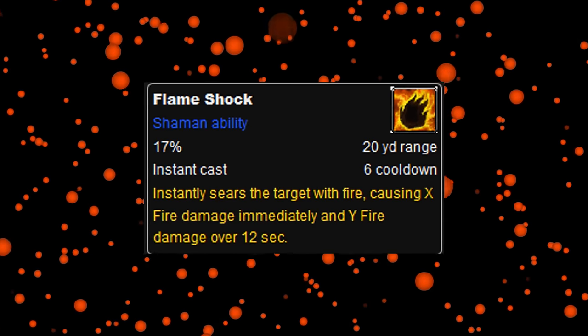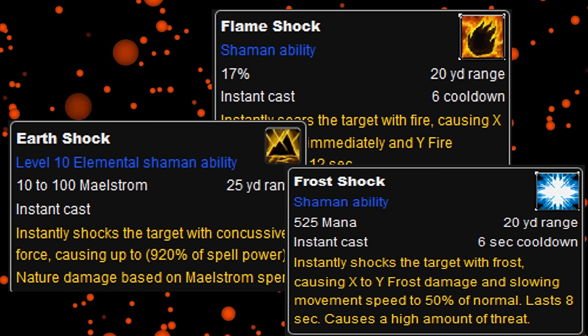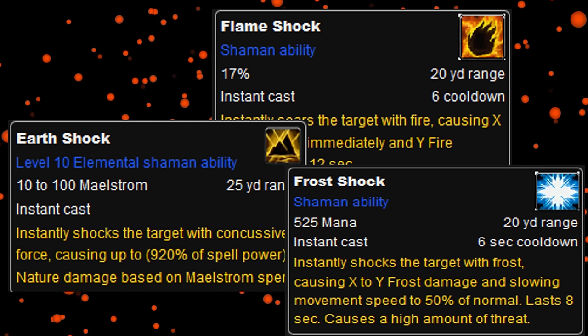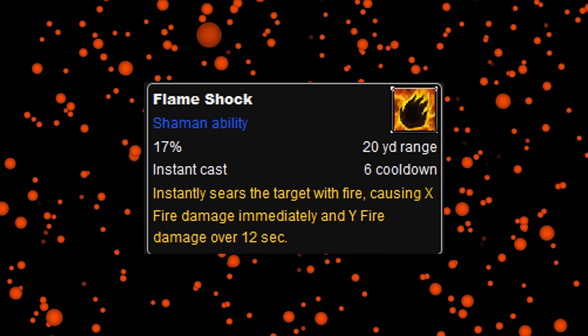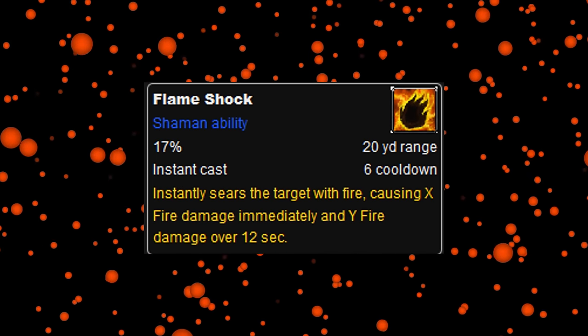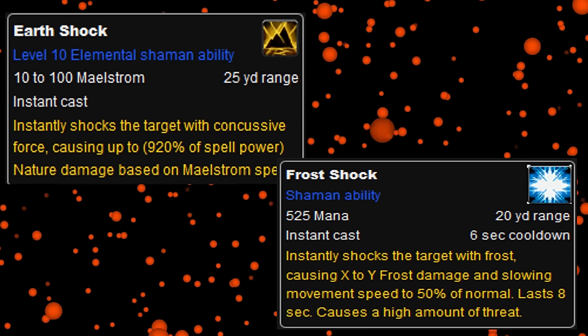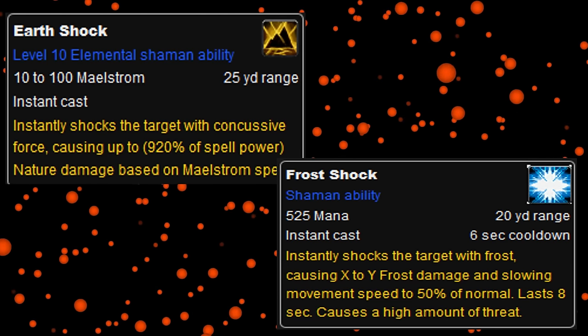To continue on the history of Shaman Shocks, we'll be covering Flameshock today. Flameshock was the DoT shock available to shamans. Shamans could choose to cast one of three shocks at a time since they all shared the same cooldown. Flameshock was probably the most used, seeing as it did the most damage per cast during most expansions, compared to the other two shocks if you included its full dot duration in addition to its upfront damage.